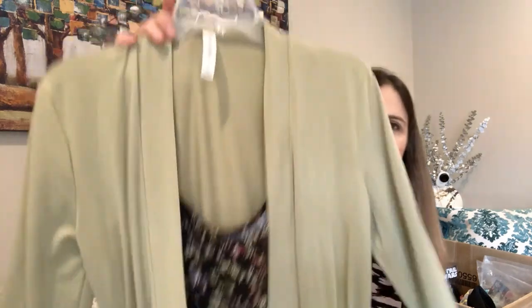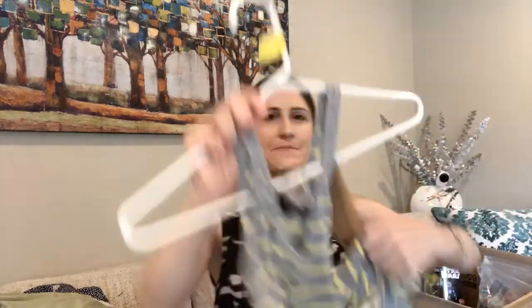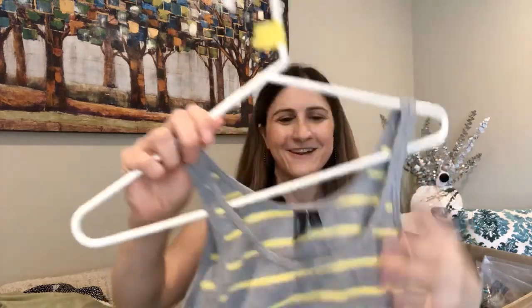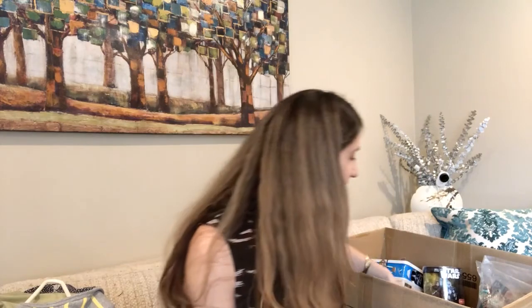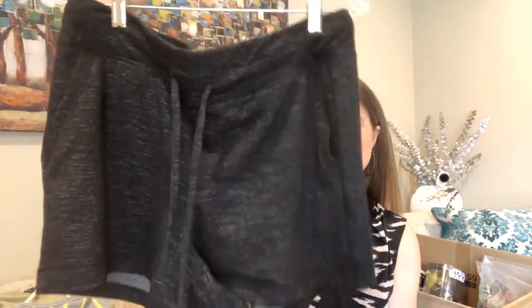The cardigan is by Zenana Premium — never heard of them but I like it. I also got a little tank top — I always need those for sleeping or layering. And then some cute shorts that would be good for working out in the morning or sleeping in. The rest of the clothes I'm going to share are all going to be for sale.